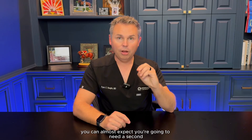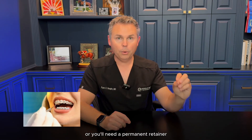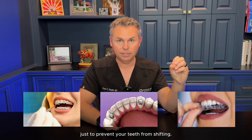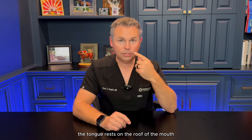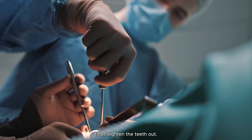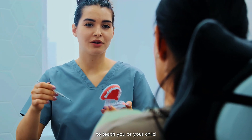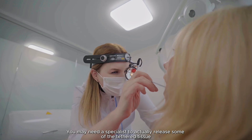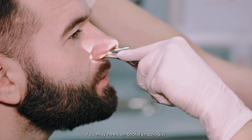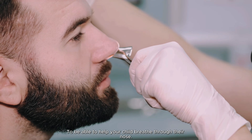When you miss the cause, you can almost expect you're going to need a second and a third set of braces, or you'll need a permanent retainer, or you'll need to sleep with a retainer every night just to prevent your teeth from shifting. When the cause is addressed and the tongue rests on the roof of the mouth, we may need the orthodontist to actually make the palate bigger to straighten the teeth out. You may need an oral myofunctional therapist to teach you or your child how to keep the tongue on the roof of the mouth, a specialist to release tethered tissue, or an otolaryngologist to help your child breathe through their nose.